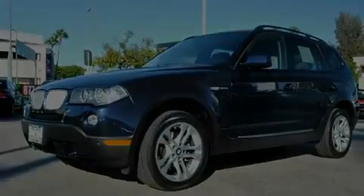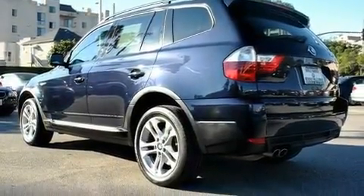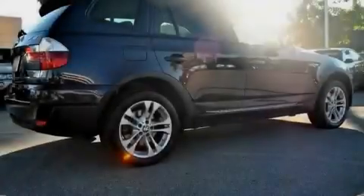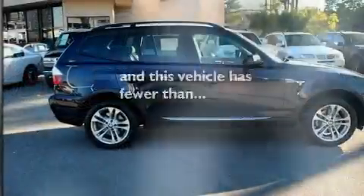Its top features include a heated steering wheel, a power moonroof, a navigation system, a CD player, a leather-wrapped steering wheel, a passenger-side vanity mirror, a security system, a traction control system, heated front seats, and this vehicle has fewer than 33,000 miles on the odometer.